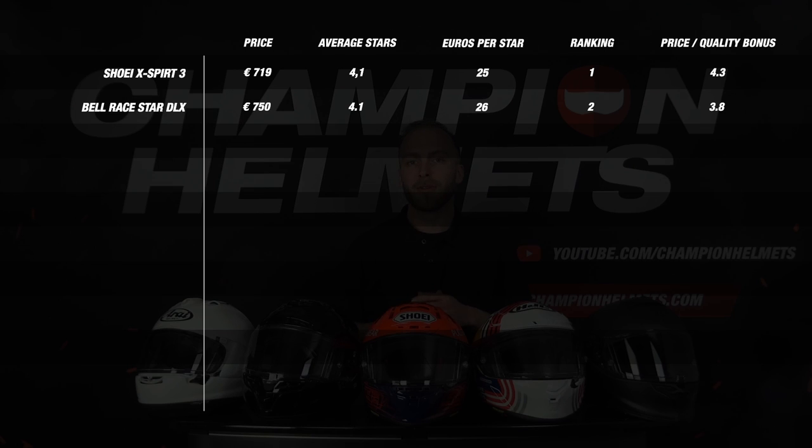Another striking result was the AGV Pista GP-RR which scored a nice 3.6 stars on average, but with its extremely high price of 1300 euros the helmet is actually overpriced for what it really offers. This earned the Pista only 0.9 stars for price quality.